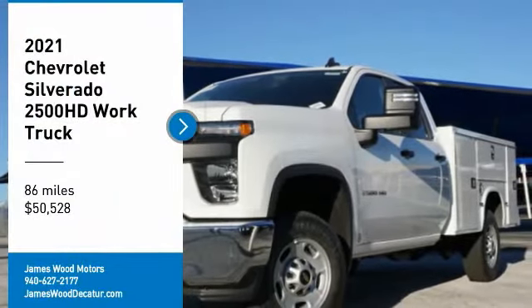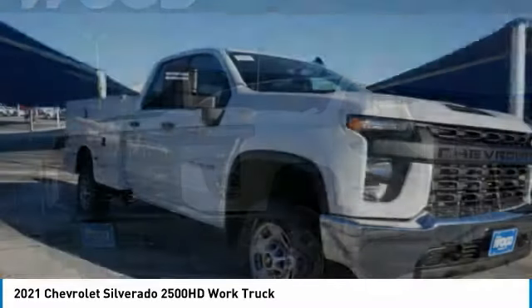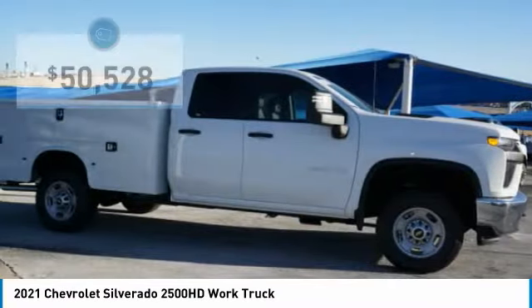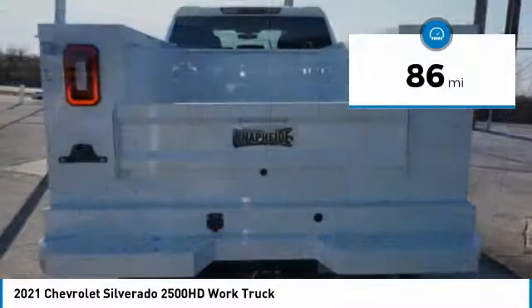We are pleased to show you the 2021 Silverado 2500 HD. This pickup truck pulls unlike any other and is priced below $55,000. This vehicle has less than 100 miles.